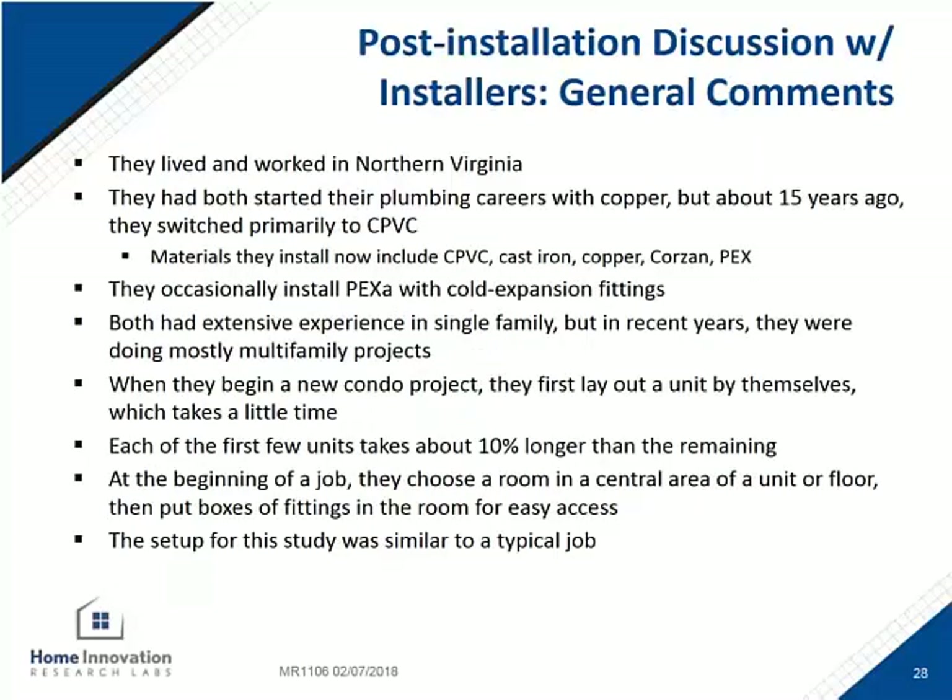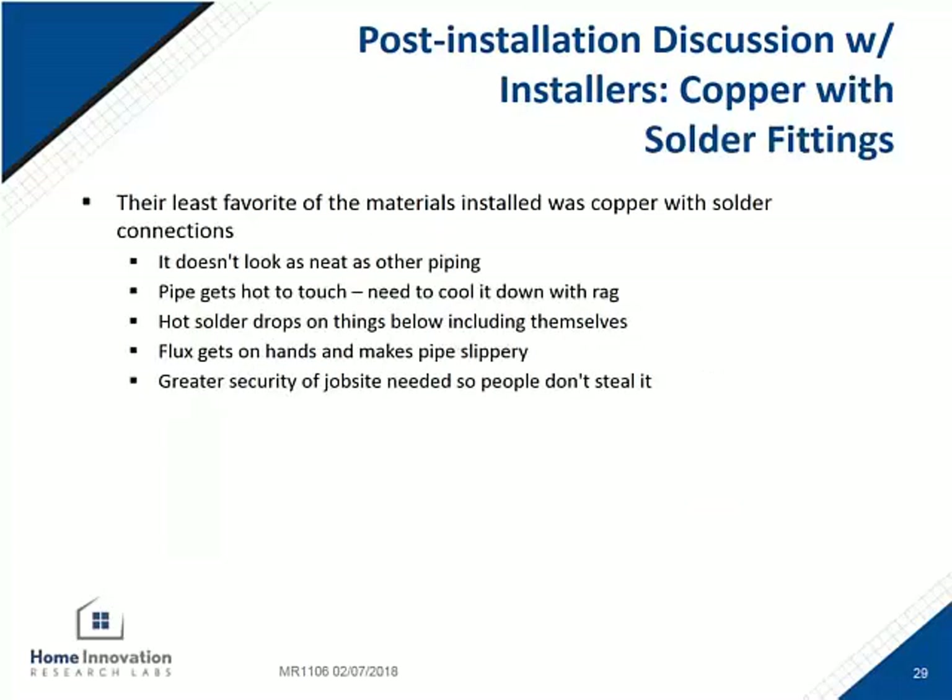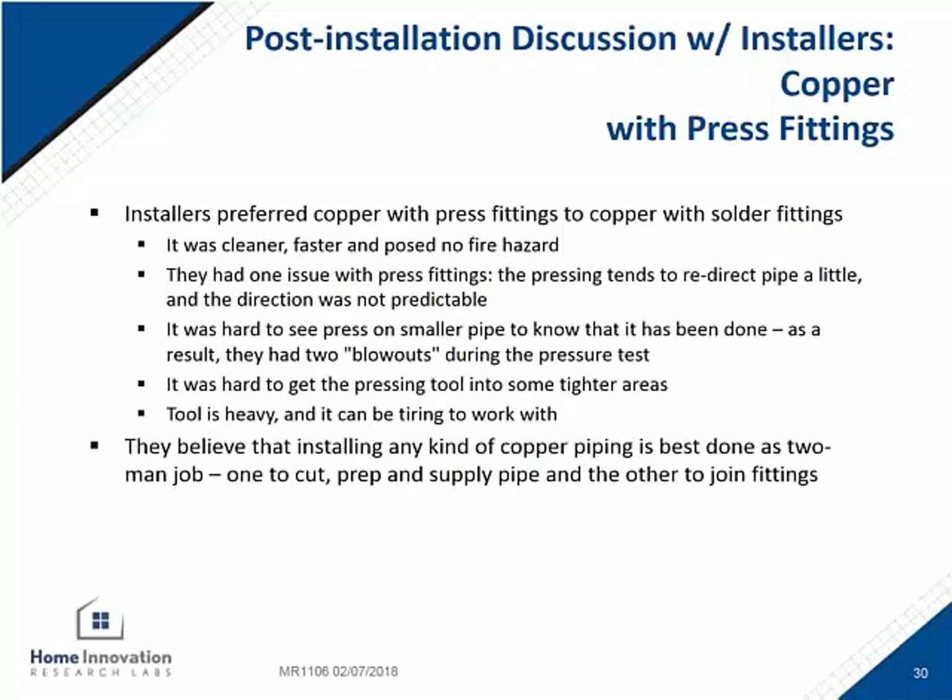After the installation, the installing contractors were interviewed to ask about their work experiences. The study was designed to be as similar to a normal working day in a commercial setting as possible. Based solely on the preferences of these two contractors, they were not partial to the copper solder. Of the two copper systems, the installers preferred the press fittings — they said it was cleaner and faster without a fire hazard because there was no open flame.